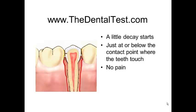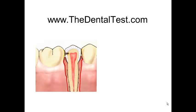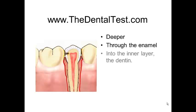The decay penetrates a little bit further. It gets through the enamel and into the next layer called the dentin. There's still no pain at this level, so everything is still feeling pretty good and going along just normal. Unless it gets detected at this early stage, it can progress.